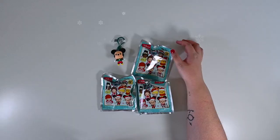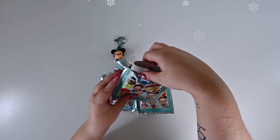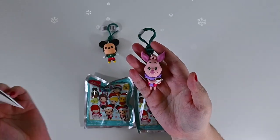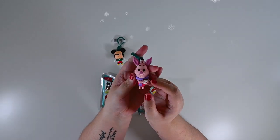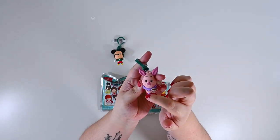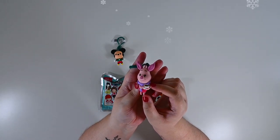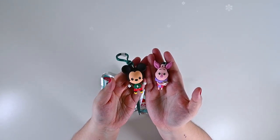Next one! Let's go with number two. And we got — oh my gosh — we got both exclusives! It's Piglet! Piglet is holding a cup of hot cocoa, bundled up in a perfect little purple scarf. I can't believe we got exclusive A and B in our first openings. It's amazing!